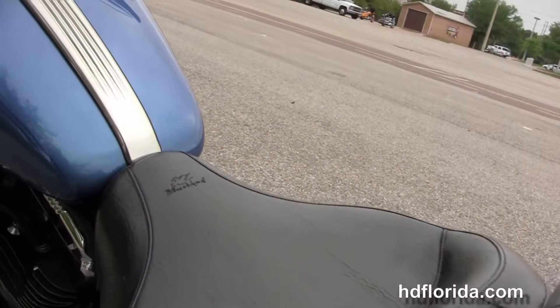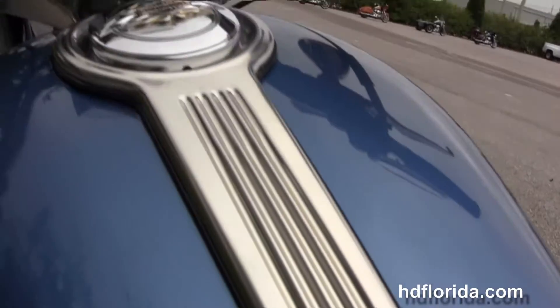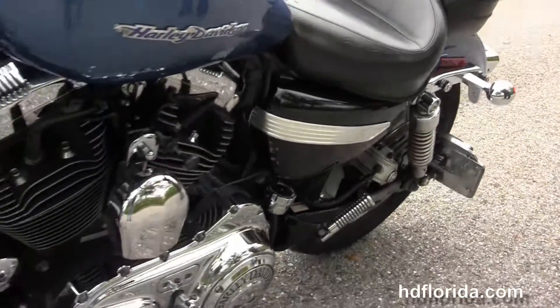It's got the additional docking hardware to add a backrest or luggage rack and the upgraded two-up Mustang seat. 4.5 gallon fuel tank with chrome tank trim and upgraded fuel cap cover. It's got the chrome riser with center mounted instrument cluster.